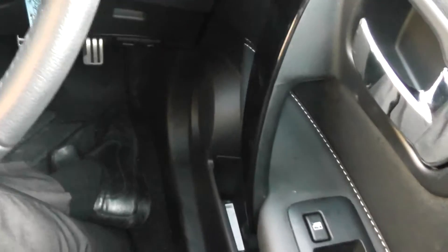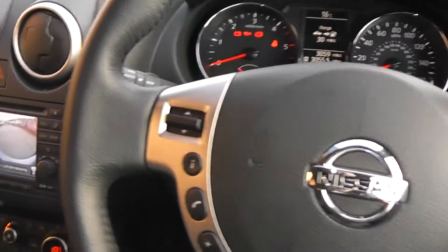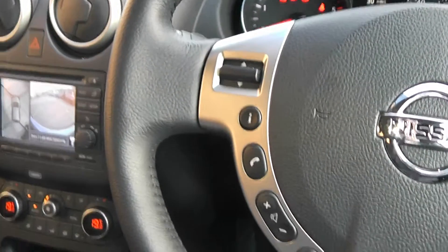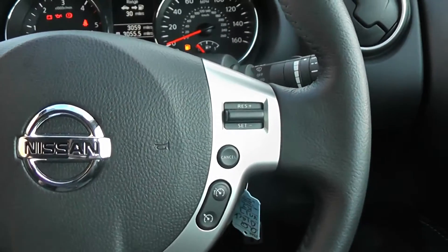Two more things I'd like to show you. First of all, the steering wheel controls: the left-hand side is for your FM/AM radio, Bluetooth, or your trip computer, and the right-hand side is for your cruise control and your speed limiter.